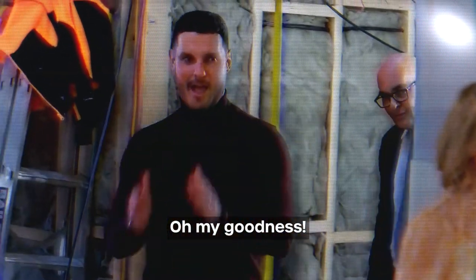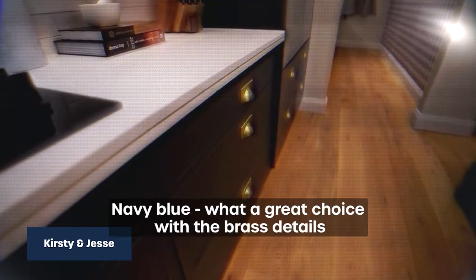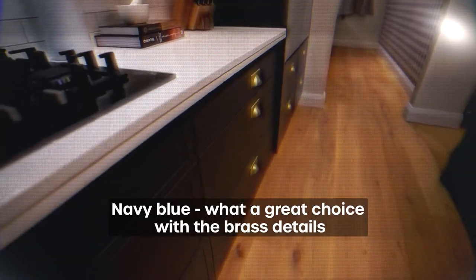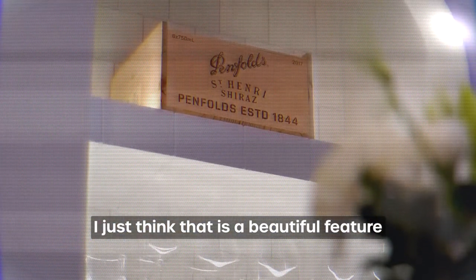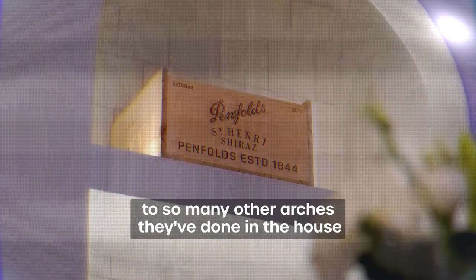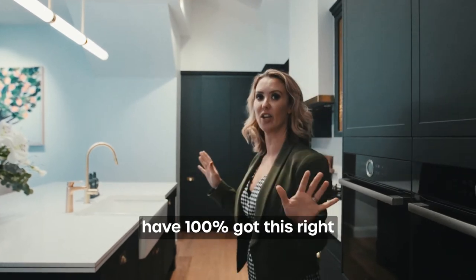Oh my goodness! They are classy Hamptons. Navy blue — what a great choice with the brass details. I'm looking at this bar, I just think that is a beautiful feature. The archway connects to so many other arches they've done in the house. Kirsty and Jessie have 100% got this right.